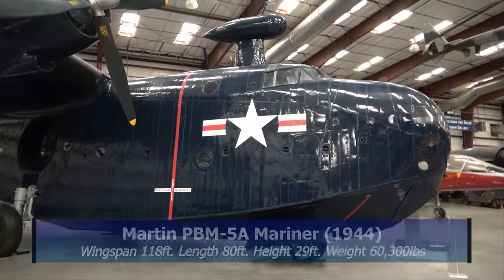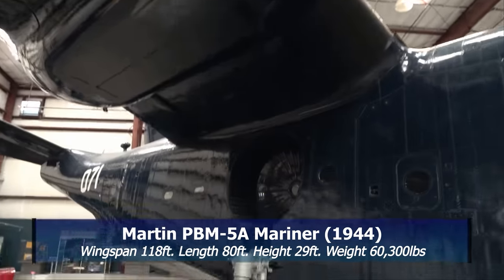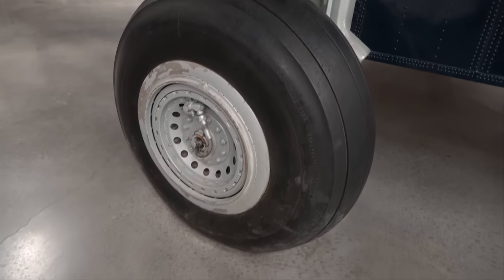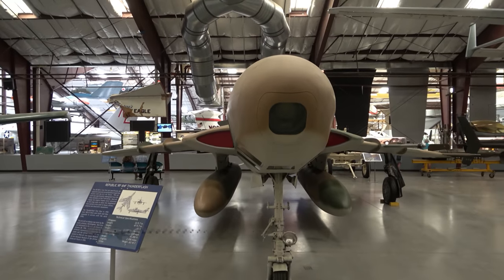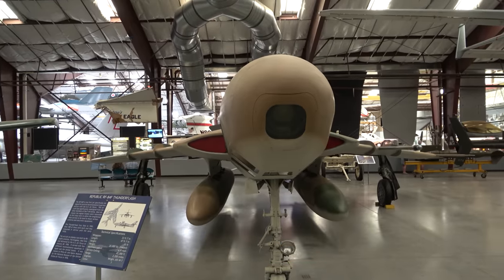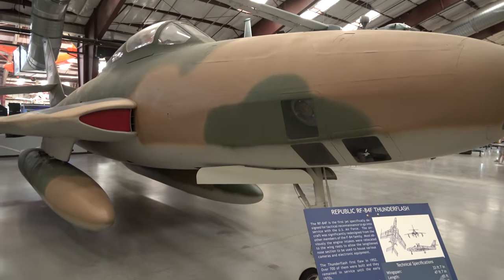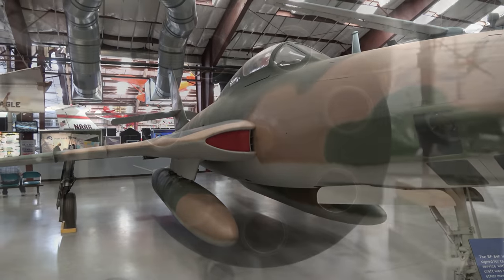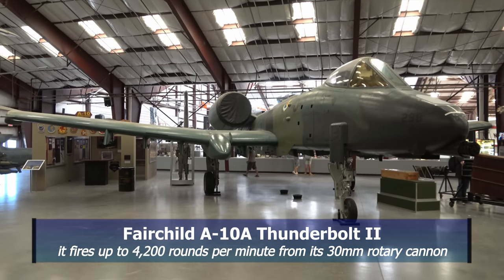This is a pretty big seaplane — it's really huge. Look at the landing gear compared to Delta. A Republic RF-84F Thunder Flash from 1956. What airplane does that gun belong to? Of course it's the famous A-10.